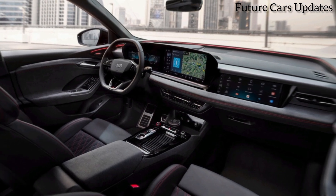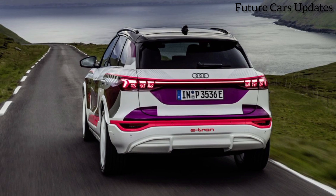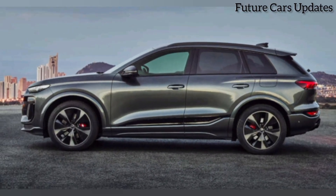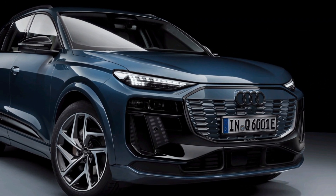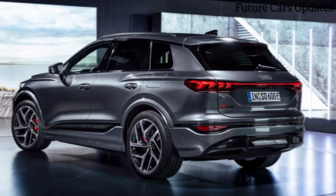The SQ6 also comes loaded with technology. The virtual cockpit puts all your driving information right in front of your eyes, and the MMI infotainment system is easy to use and responsive. There's also a plethora of driver assistance features available, making the SQ6 a safe and confident ride.